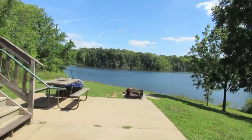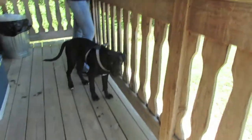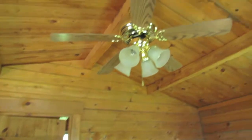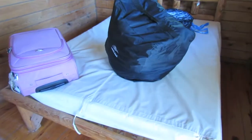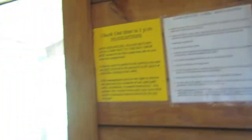Each cabin also has a concrete pad with a fire pit, grill, and picnic table, along with a small front porch. When you walk into the front room, you have a ceiling fan, a full-size bed, outlets, and plenty of windows to let in fresh air.